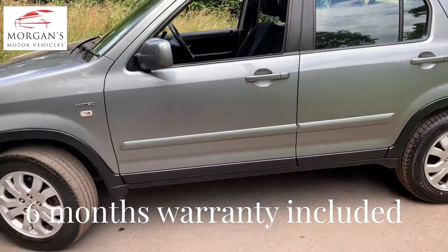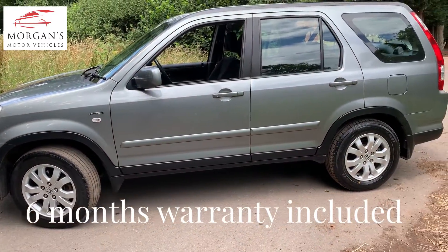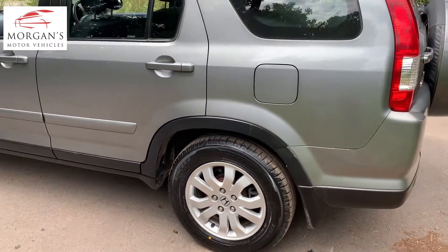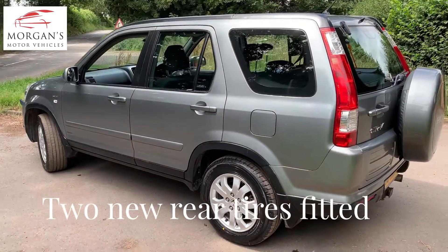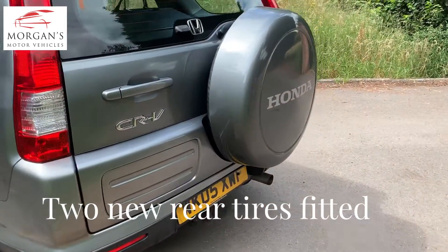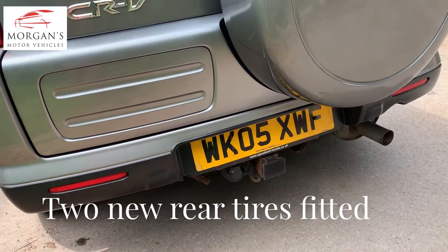We love Hondas here at Morgan's Motor Vehicles — we've always got four or five of these, particularly CRV models, in stock. They're exceptionally well built, they've got a fantastic reliability rating, and you generally have very little problems with them on the mechanical side. They just go on forever — you never see one on this side of the road, which is why we like selling them.